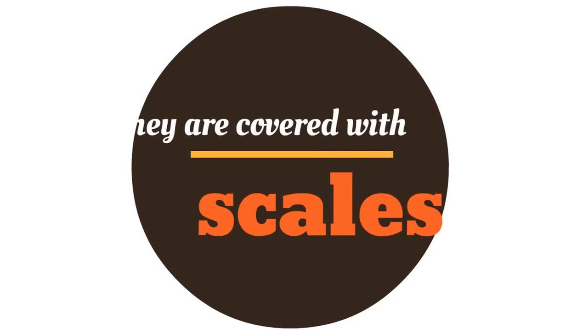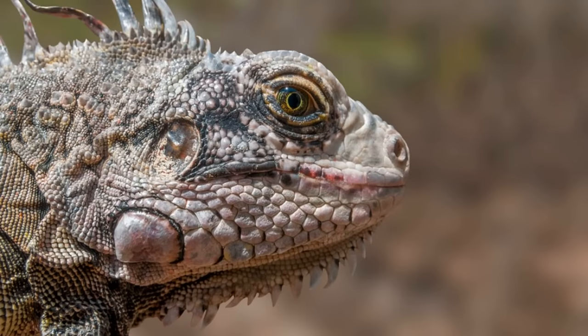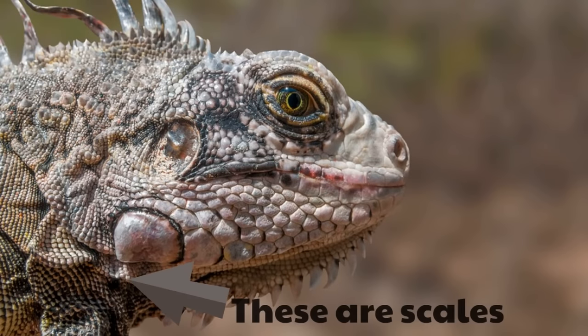First of all, they are covered with scales — not with hair or feathers, but with scales. Look at this incredible iguana, covered in scales. Just look at these scales. These scales are dry and they're waterproof, and they cover the bodies of reptiles, just like this iguana.